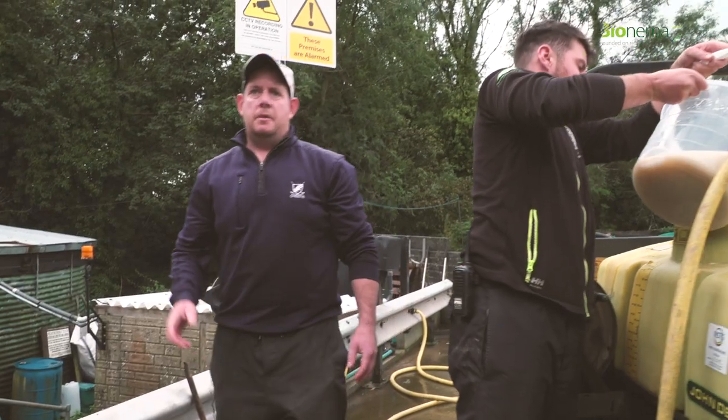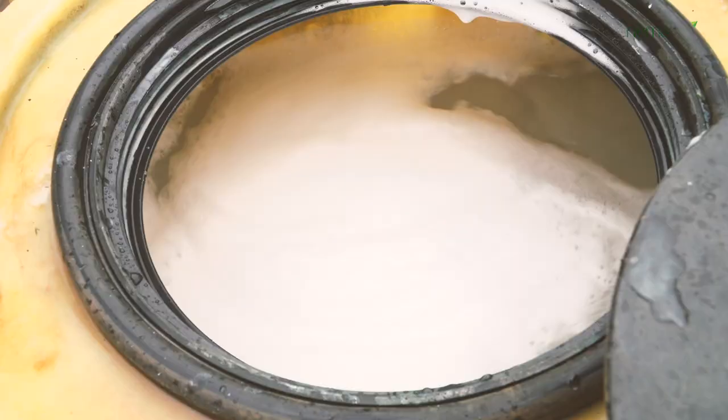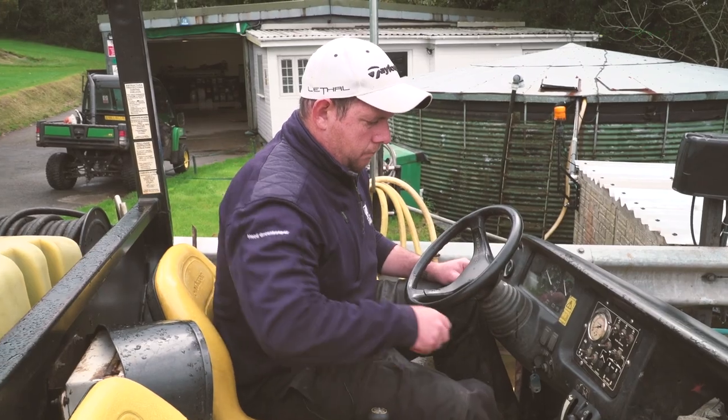We're just decanting the mixed nematodes into the sprayer. We need to get them thoroughly mixed before they go in. All the nematodes are now in the sprayer. The agitation's on — it's very important to keep the agitation going through the whole process.